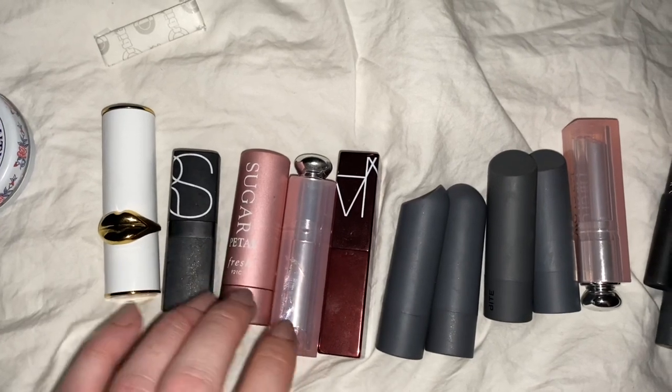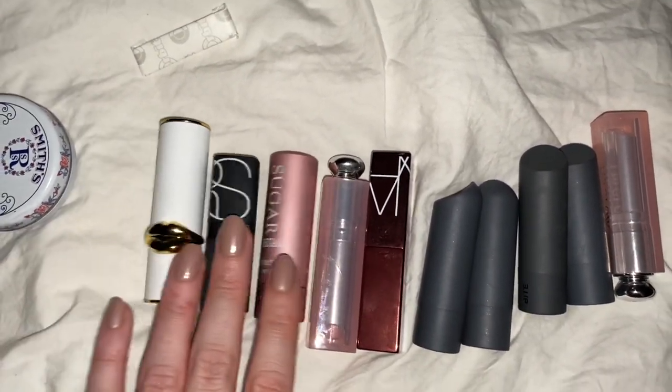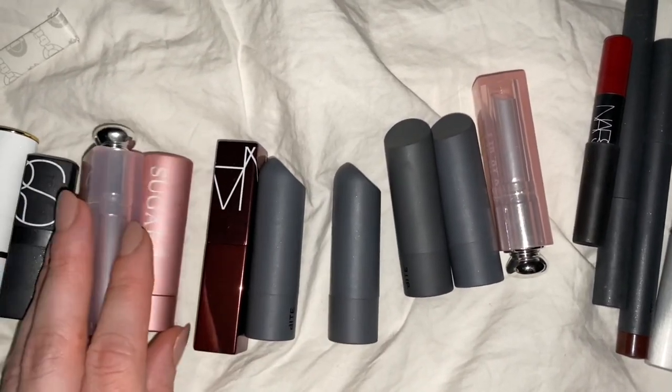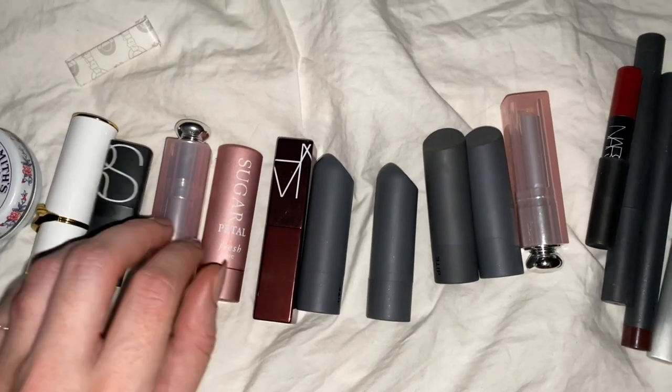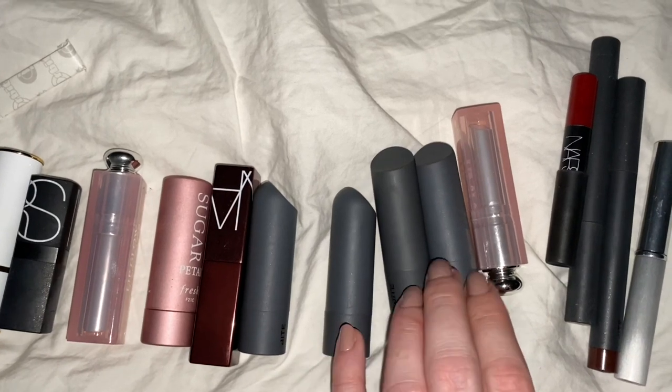Tonight I wanted to show you my lipstick collection, but lo-fi style. So I'm just using my phone and my headphone mic.